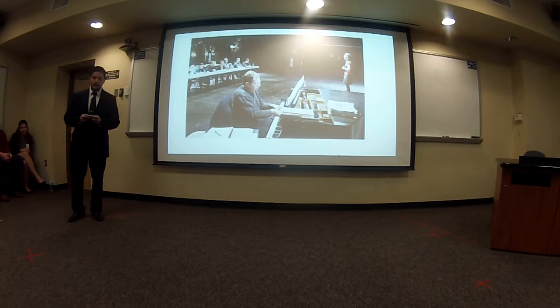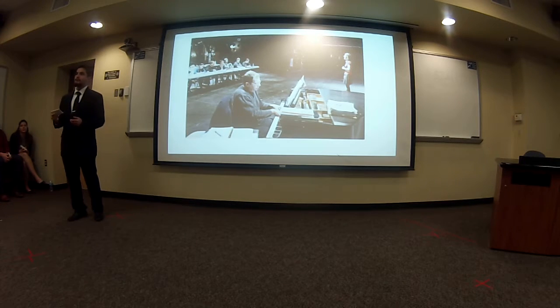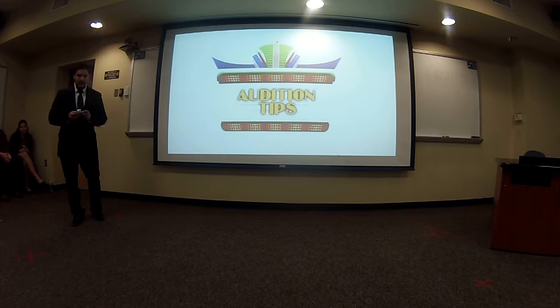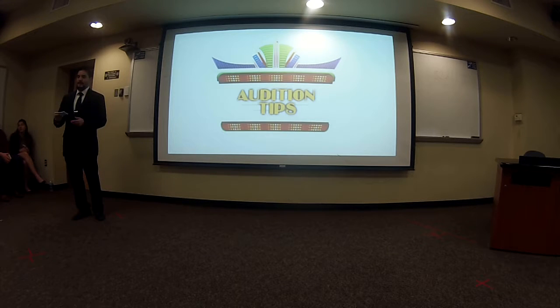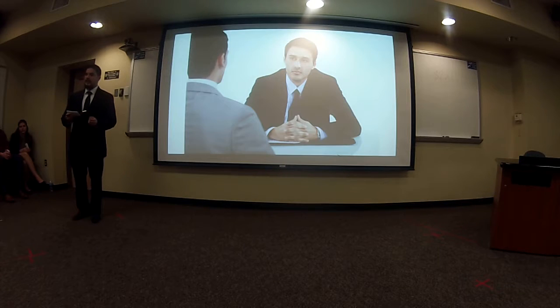Auditions are not only limited to programmers and instructors — they also branch off into the music and arts industry. For example, the Berklee College of Music requires a 15-minute piece to be prepared and presented as part of their application process, along with a face-to-face interview to ensure they select their students wisely. An audition interview can be stressful, but to maximize your chances, always understand the instructions you are given, take ownership of the work you are providing, and ensure you are communicating so that you do things right the first time.